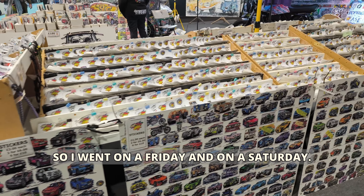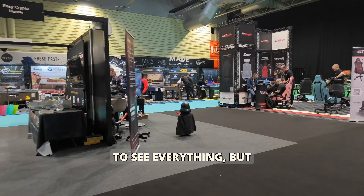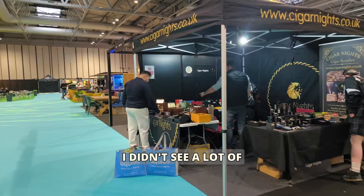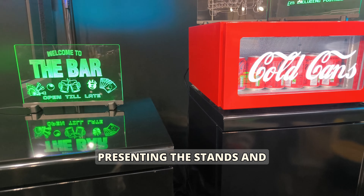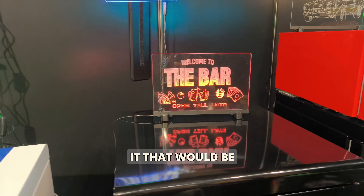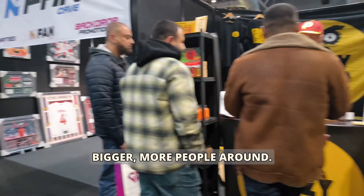I went on a Friday and on a Saturday. On Friday, I thought there would be enough time to see everything, but I didn't see many people outside the exhibitors. It felt like only the people presenting the stands and a couple of visitors were present. On Saturday it was a little bit bigger with more people around.